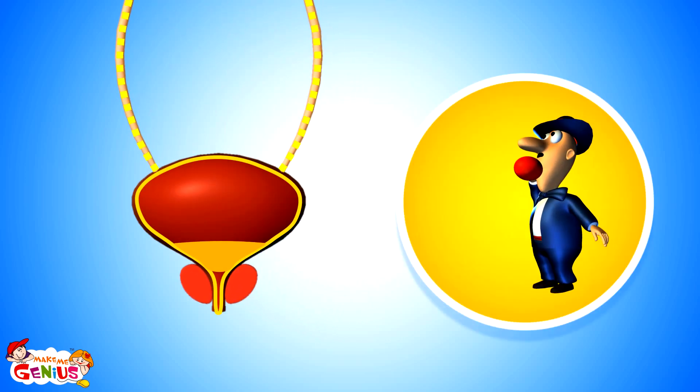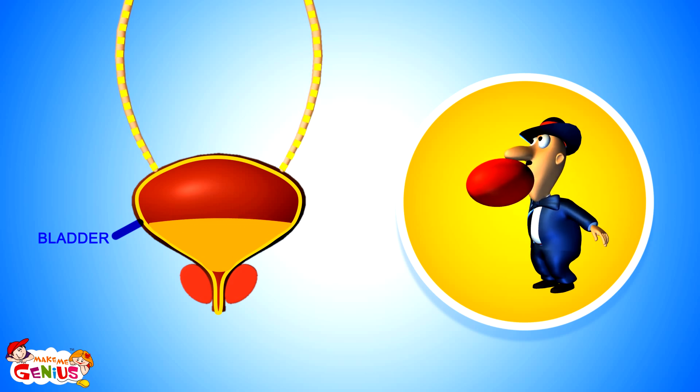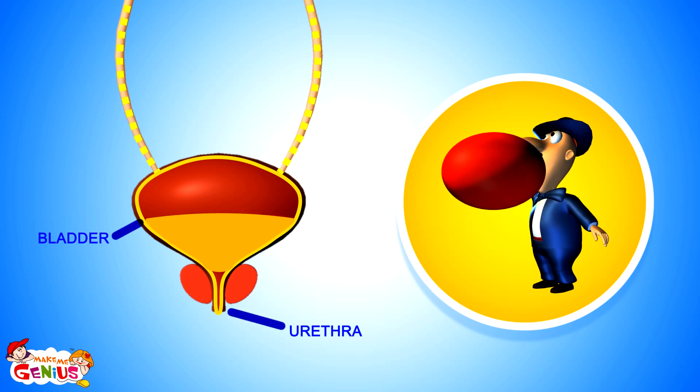From the ureters, the urine goes into a balloon-like organ called the bladder. When the bladder becomes full, you feel like going to the washroom to pee. From the bladder, it passes out of the body from a part called the urethra.